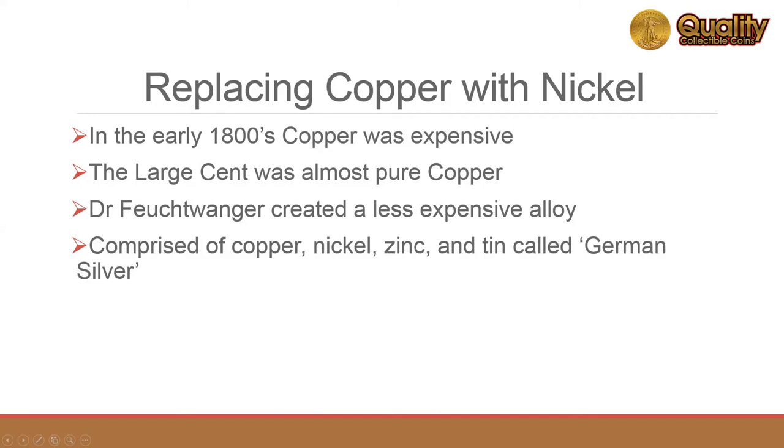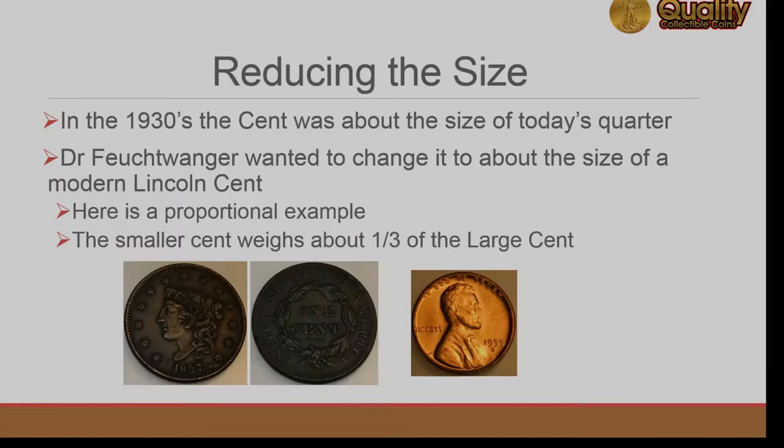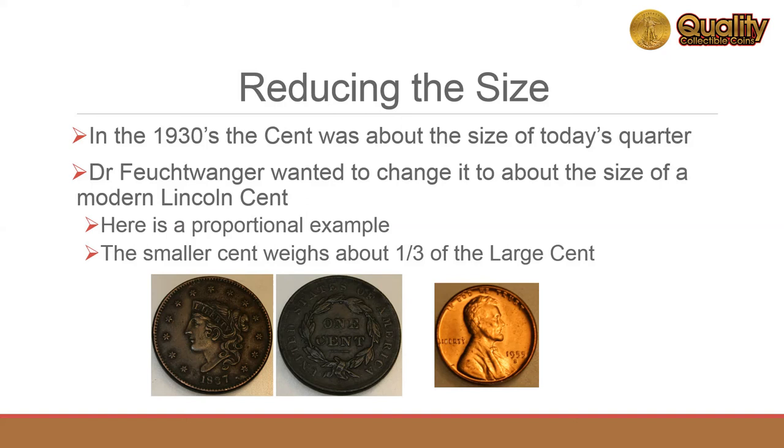Dr. Feuchtwanger created a less expensive alloy of copper, nickel, zinc, and tin, now called German silver. He wanted to reduce the size of the large cent, which was about the size of today's quarter. He proposed changing it to about the size of the modern Lincoln cent. The smaller cent would weigh about a third of the large cent.